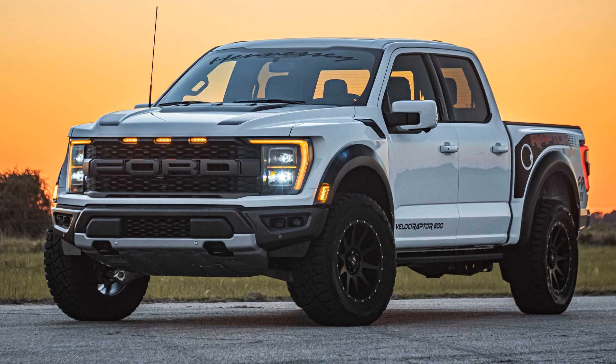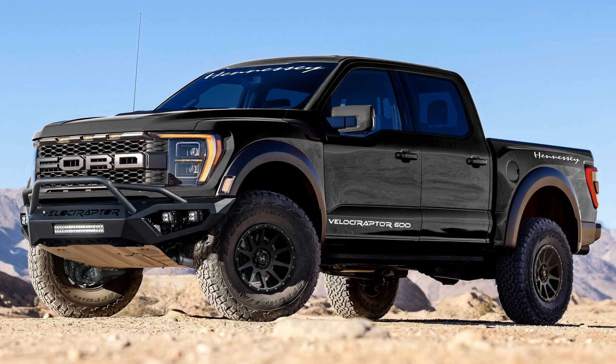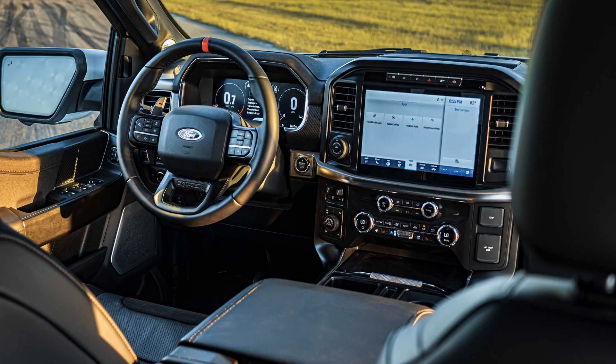Pricing for the truck starts at $85,950 and the company is taking orders now, with deliveries planned for early 2022. The Velociraptor 600 pushes the Raptor's output to 447 kilowatts and 843 newton meters of torque, up from 336 kilowatts and 692 newton meters in the standard truck.